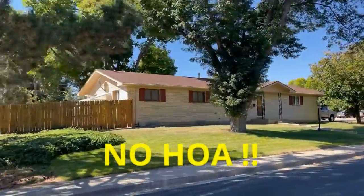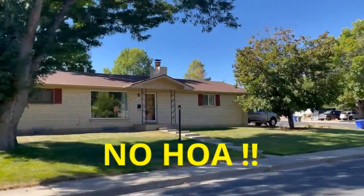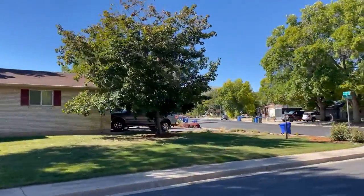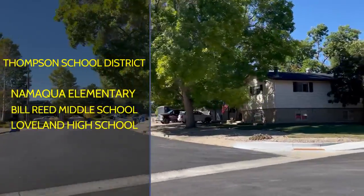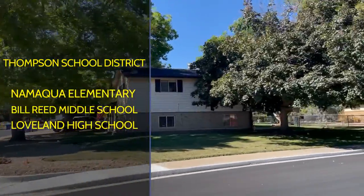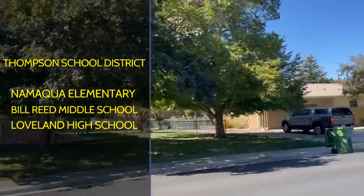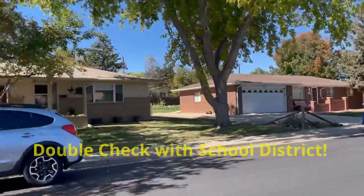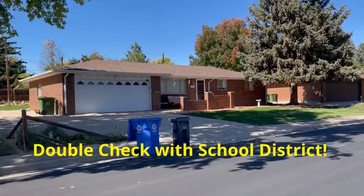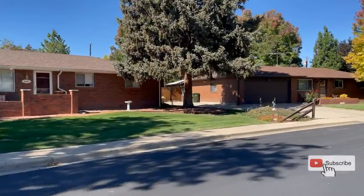There is no HOA and you'll find some homes that have RV parking. The schools are in the Thompson School District with the elementary school being Makwa. You have Bill Reed Middle School and the high school is Loveland High. But as always, make sure you check with the district to see if there's been any changes.